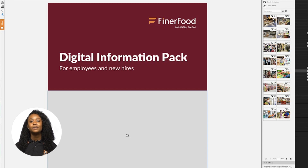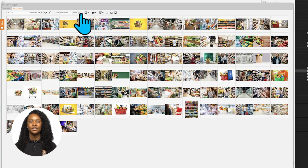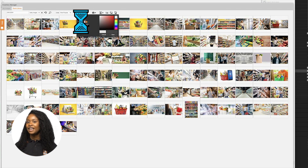In this finer food document, there's a space, and it's here where the cover picture will be placed. I can upload a picture, but I need to have the right permissions — you can't just right-click on Google. Searching the word 'grocery' in the stock library gives us over 60,000 pictures. But filtering pictures to use the finer food brand colors narrows it down.